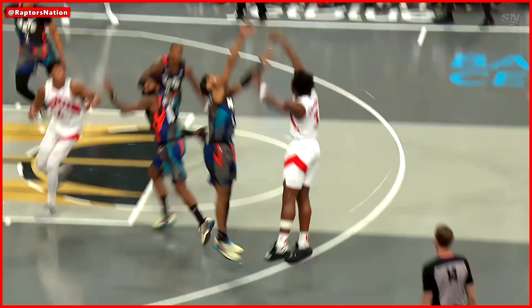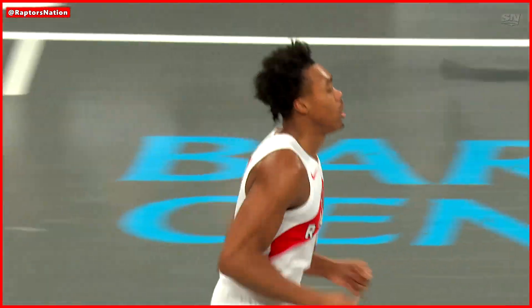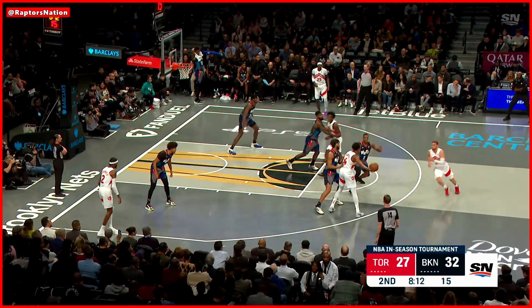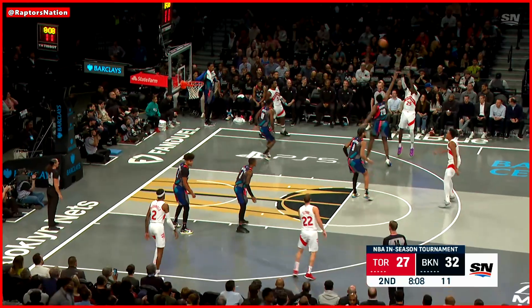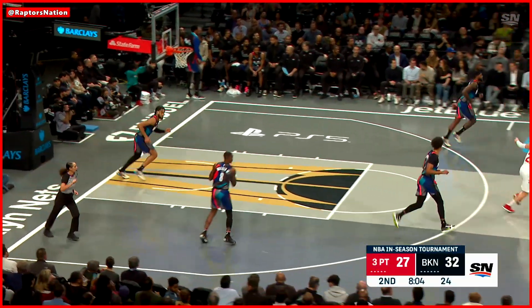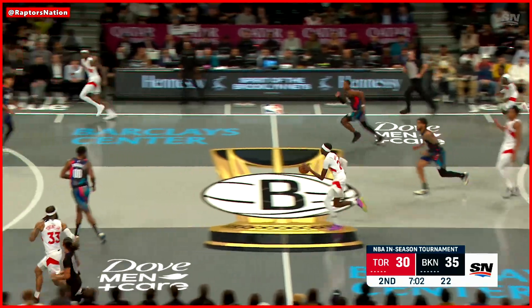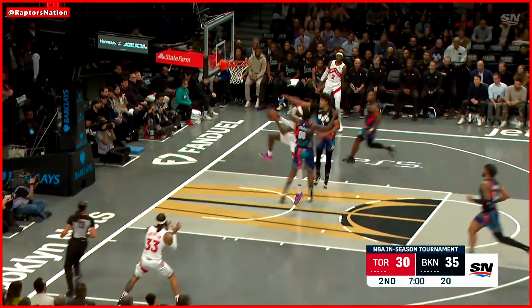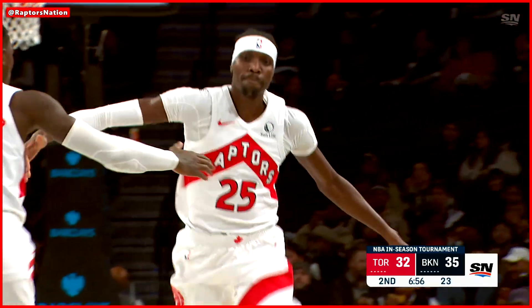We need a... there it is right there. This is just knowing where your teammate is. Good play by Scottie, moving like that. It is a two, not a three — five-point lead. Scottie, here's Boucher — the three, and it's good in a two-point game. Shot off the mark and Scottie with it, gets it to Boucher. Boucher attacking — he's been impactful in his three minutes on the floor.